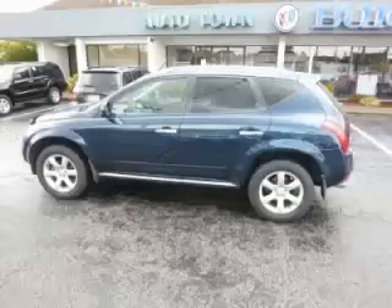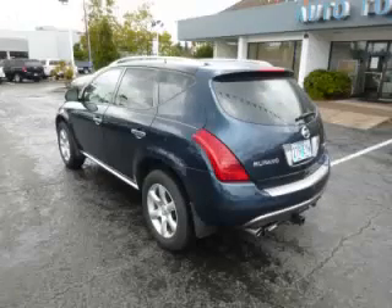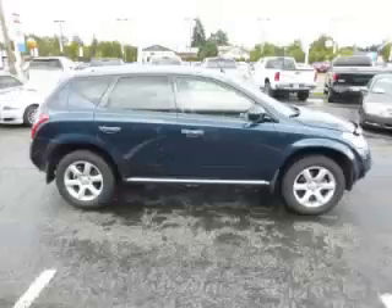This is a 2006 Nissan Murano SE AWD. This Nissan has just 73,000 miles and a 3.5 liter V6 engine.